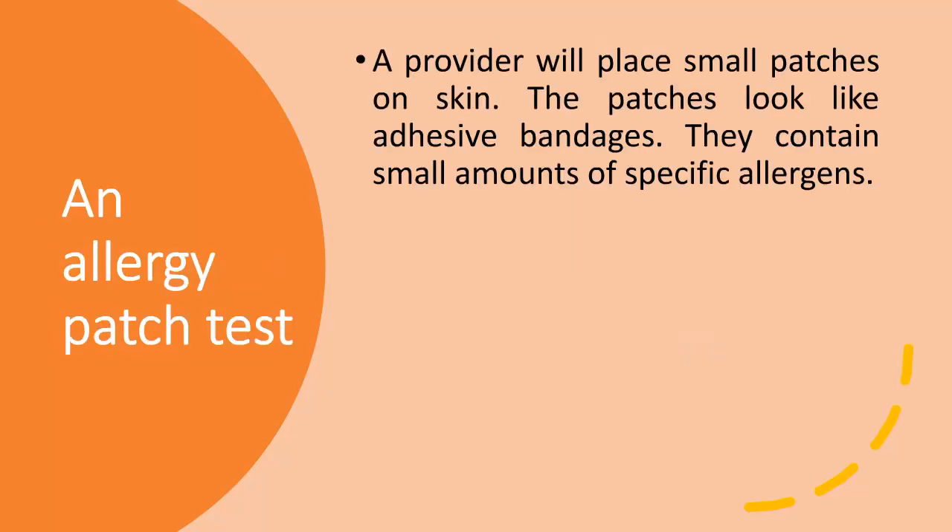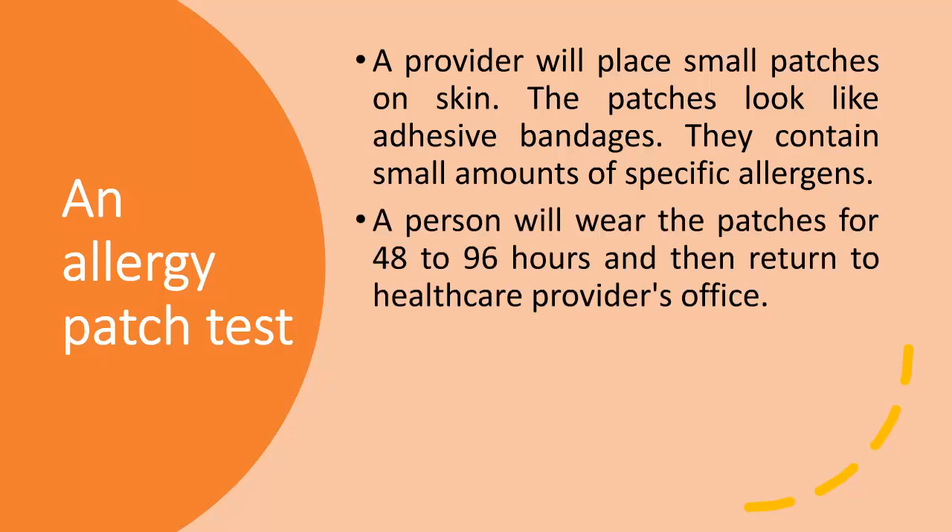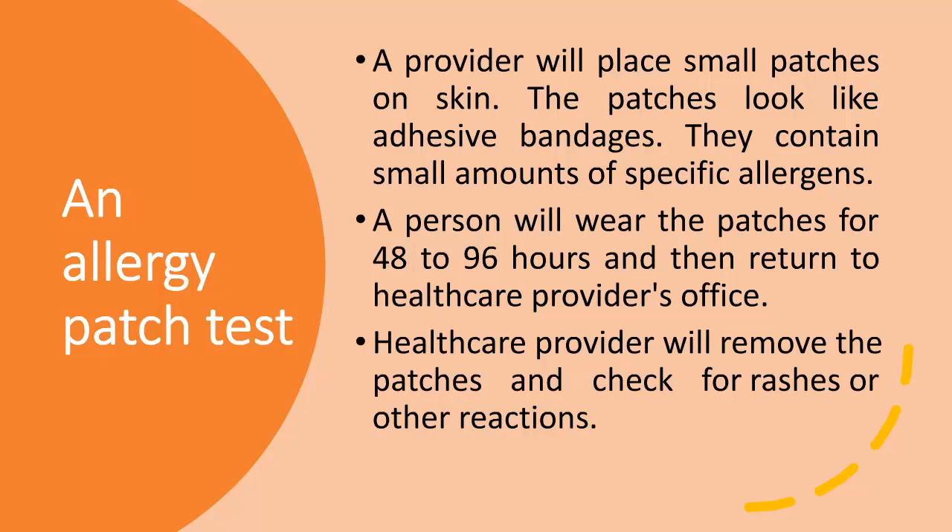In an allergy patch test, a provider will place small patches on the skin. The patches look like adhesive bandages and contain small amounts of specific allergens. A person will wear the patches for 48 to 96 hours, then return to the health care provider's office, where the patches are removed and checked for rashes or other reactions.